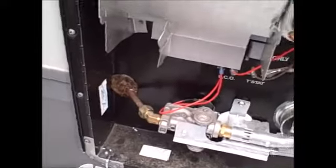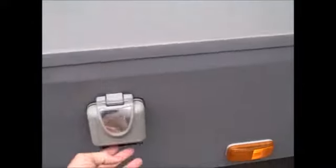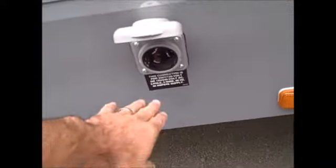This is going to be a 10-gallon gas-electric water heater, which is an upgraded hot water heater. Most of these come standard with a six-gallon gas-electric versus a ten. It is all a sealed unit as well, so mice and stuff can't get up inside.